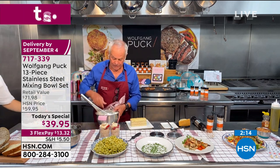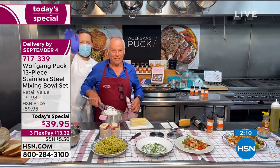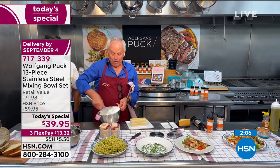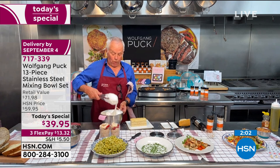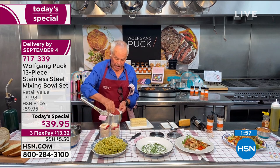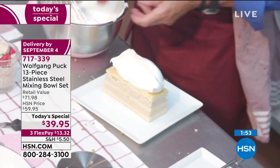Gary has started the meringue already. You need the right bowl — if not, it's impossible to do really good meringue or whip cream perfectly.